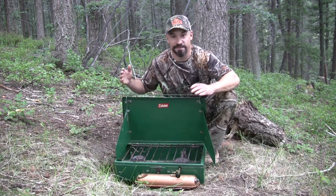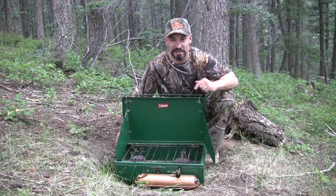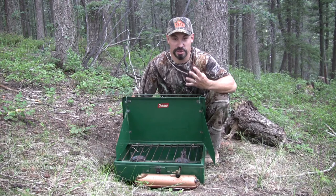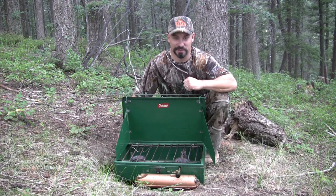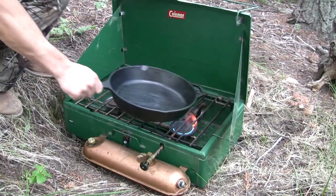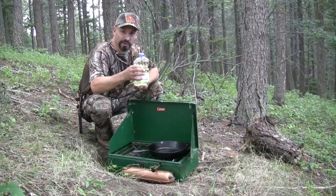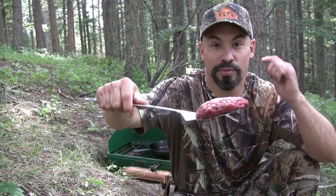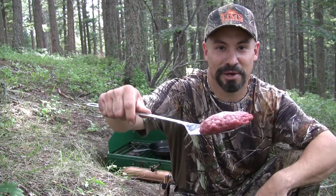Coleman 413E fuel stove, 60 years old, bought this at a yard sale for $4. Let's fire it up and cook some elk burgers. Drop a little vegetable oil in the pan, next I'll drop down three one-third pound Rocky Mountain Elk Patties.